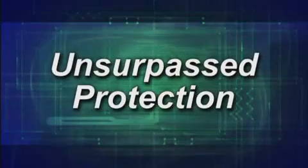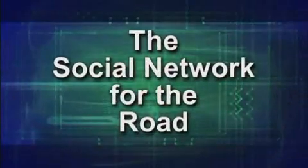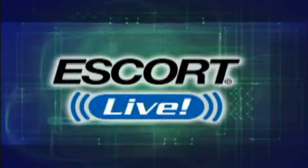Strength in numbers, unsurpassed protection. The social network for the road is Escort Live.